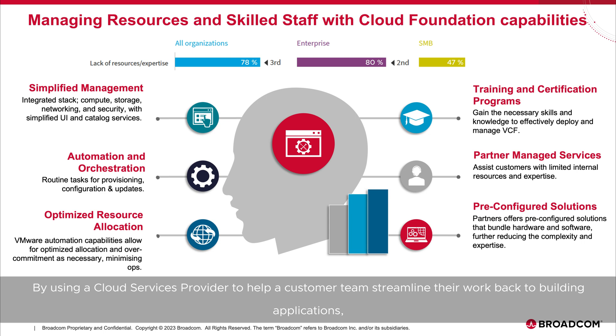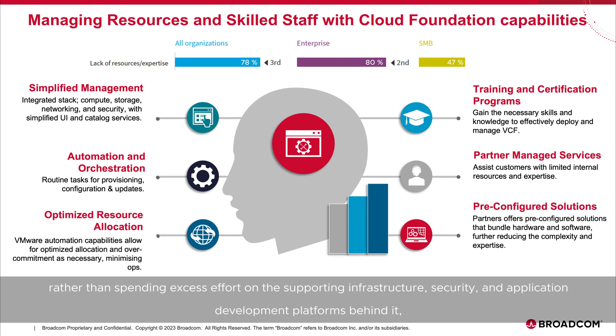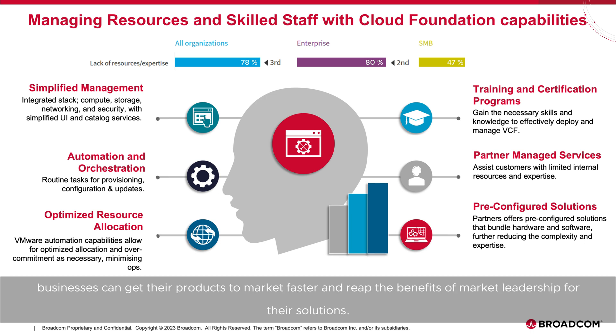By using a cloud services provider to help a customer team streamline their work back to building applications — rather than spending excess effort on the supporting infrastructure, security, and application development platforms behind it — businesses can get their products to market faster and reap the benefits of market leadership for their solutions.